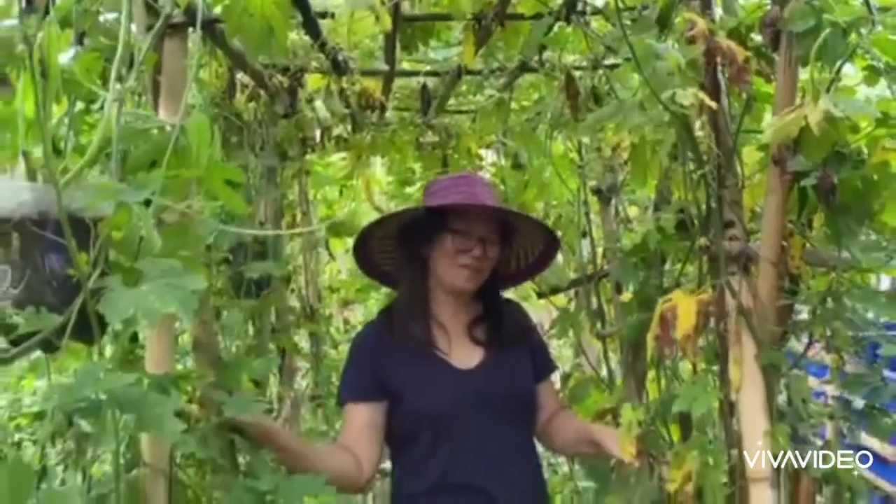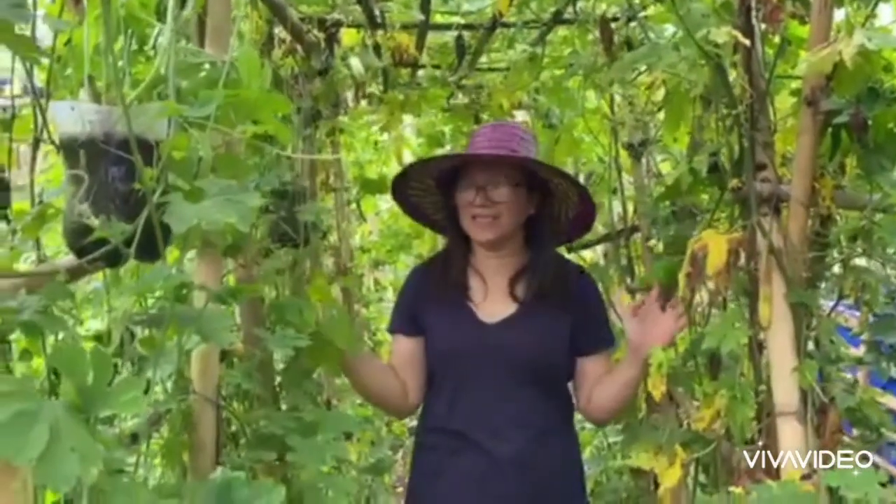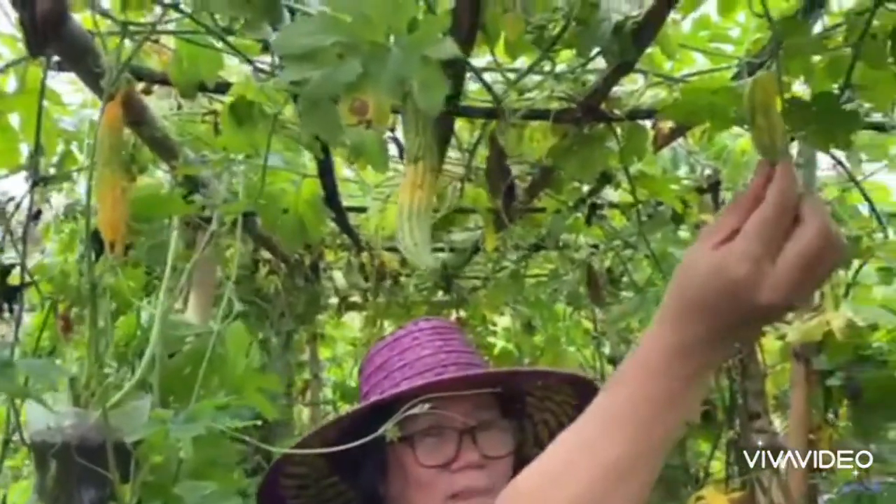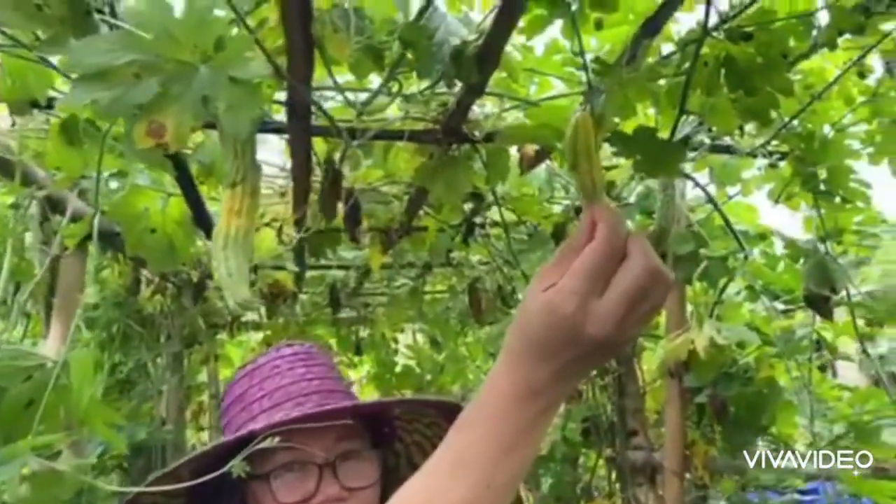Hello everyone! Welcome to my garden. I'm actually inside my Ampalaya plantation. This is the smallest Ampalaya in the world — take a look.